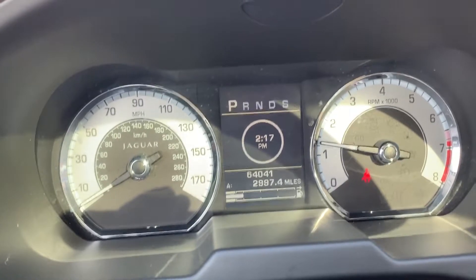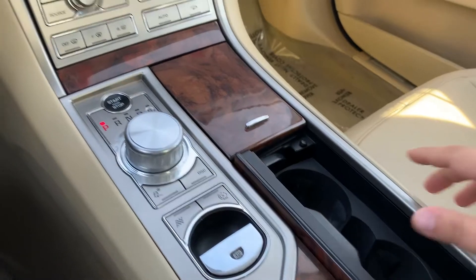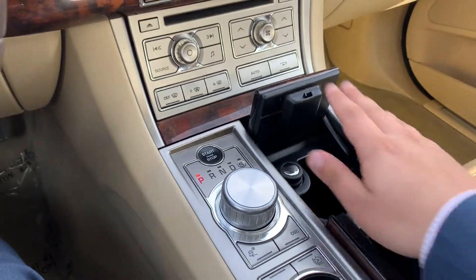Different sport modes and driving modes as well. Cup holders flip over and tip up.